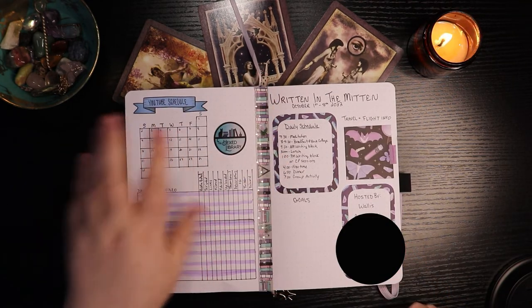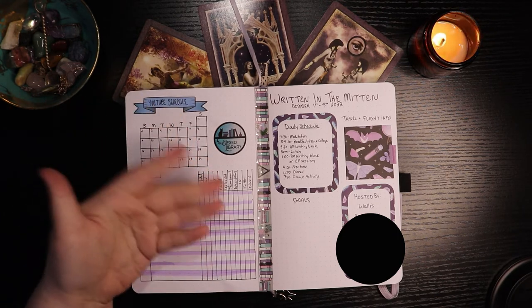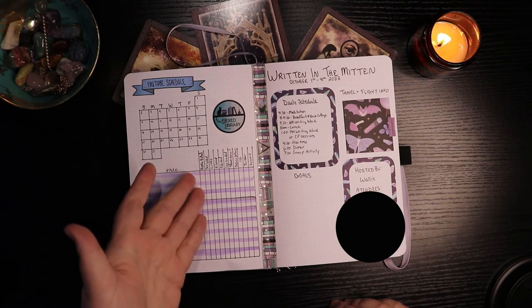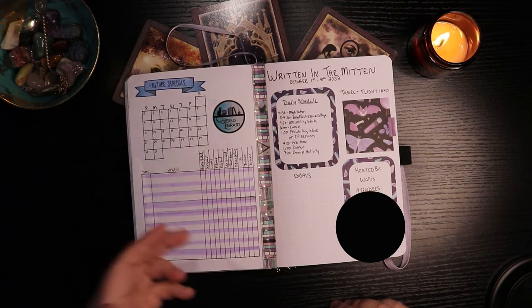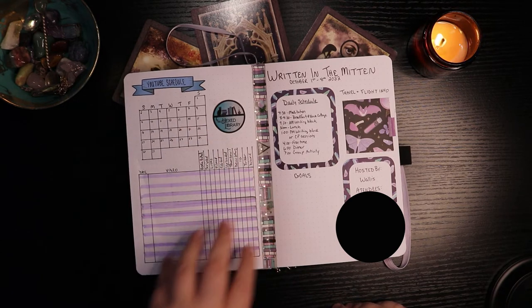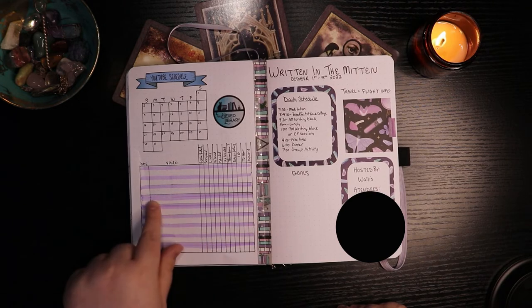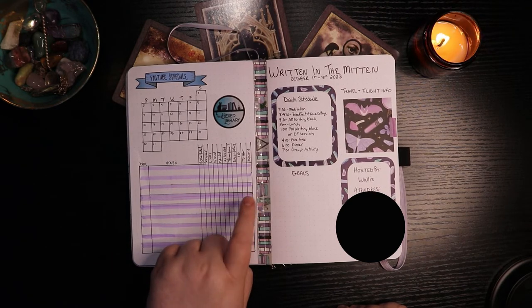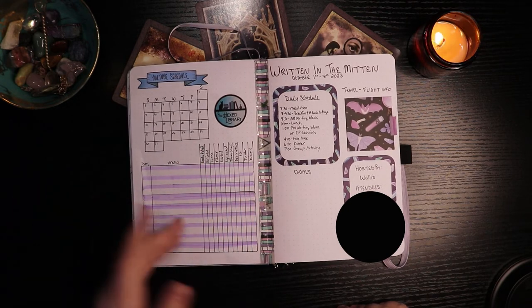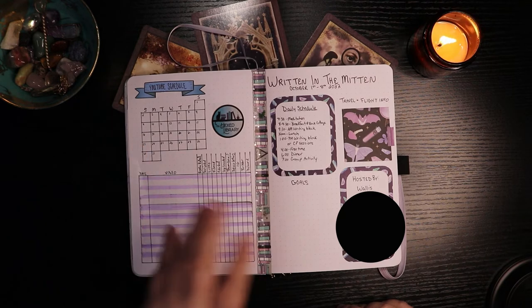Our next page is my YouTube schedule. I don't know why I made this giant calendar, I could have just done the small calendar without boxes — but it's too late, I already did it. This will be where I keep track of my videos for October, with checkoff boxes for things like: books pulled, scripted, links, filmed, reviewed, edited. I had some issues with the highlighting — first time I've ever done it, so not terrible. The ruler had black ink on it from inking in lines and it transferred when I was doing the highlighter.